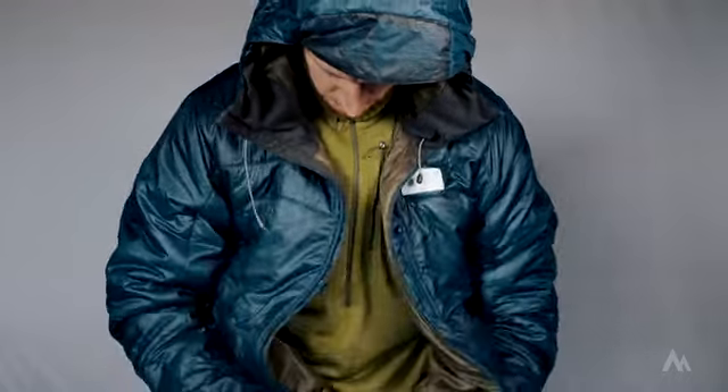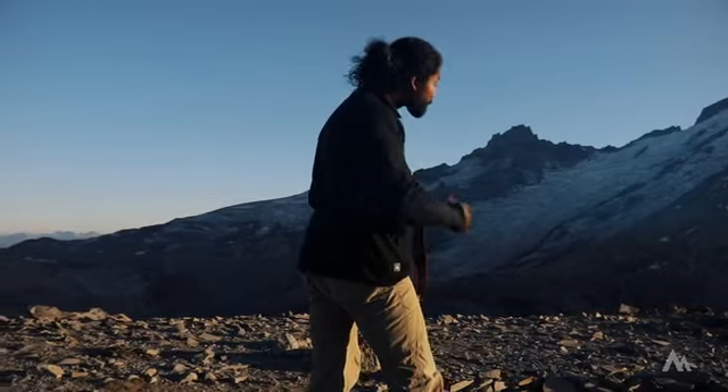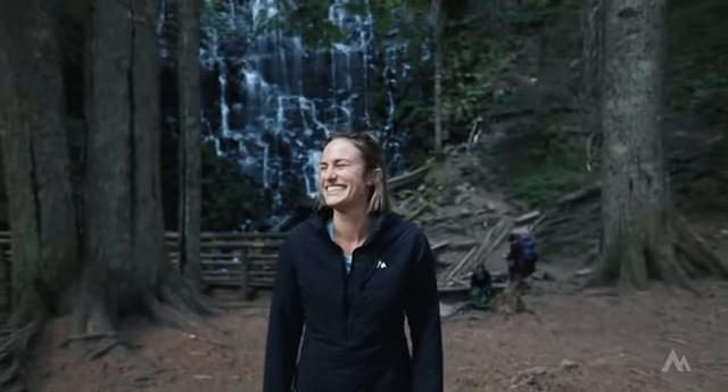Layering and bulky jackets are cumbersome, unflattering, and a way of the past. Ember was designed to adapt to changing climates, trim bulk, and be active fitting so you can look good and feel good without piling on the layers.